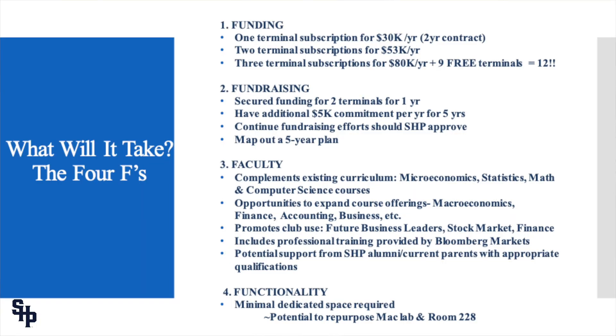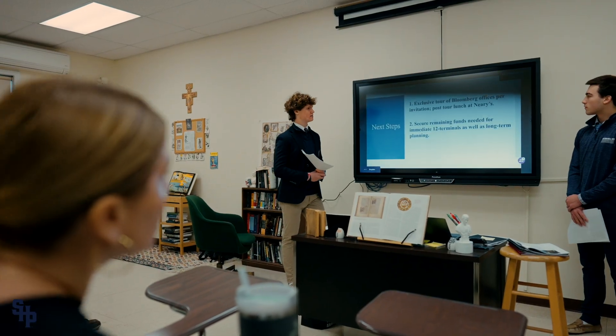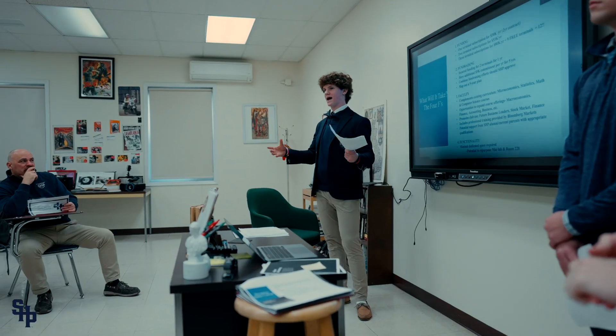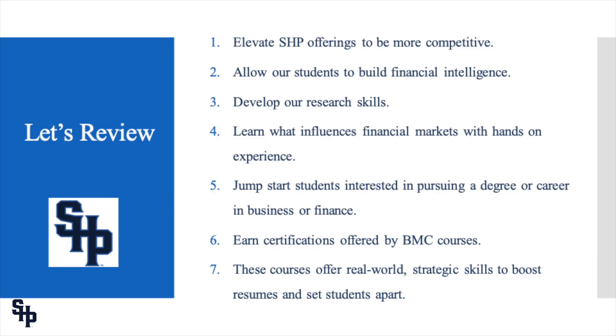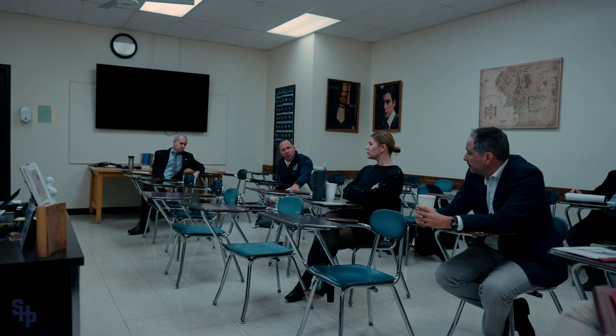What will it take? We said there were four F's. The first F is funding, the second F is fundraising, the third F is faculty, and the fourth F is functionality. Bloomberg Markets provides professional training — there's an online course that basically teaches the teachers how to add Bloomberg monitors into their curriculum and teach it to the students.